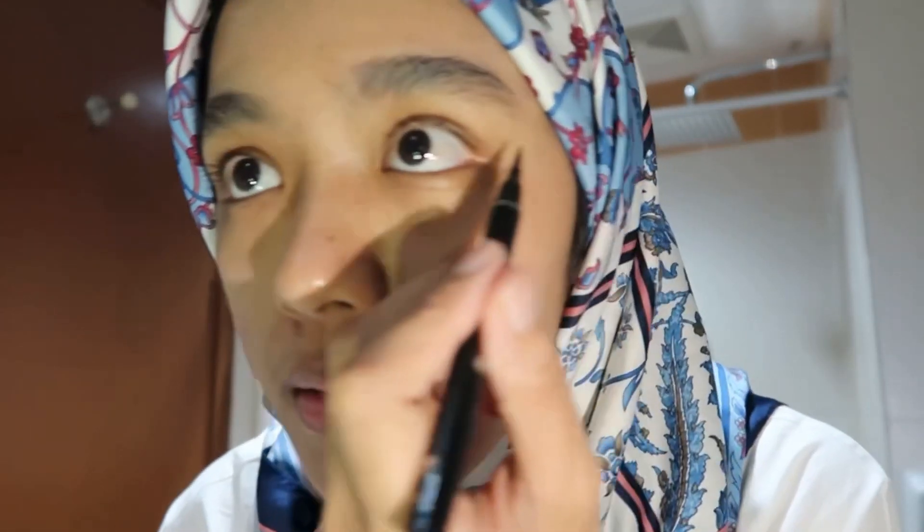Next I'm going to use this eyeliner — it's a blank one I bought from Shopee which cost me like two ringgit. I get very nervous when I'm filming and doing my makeup, I'm not used to it. All right, I think that's it for the eyeliner.